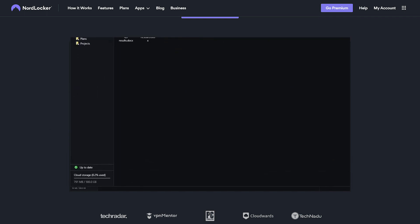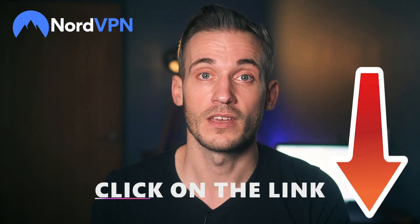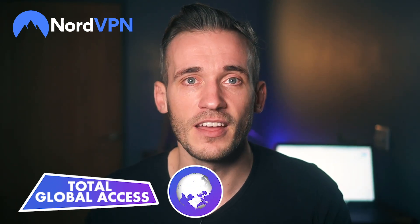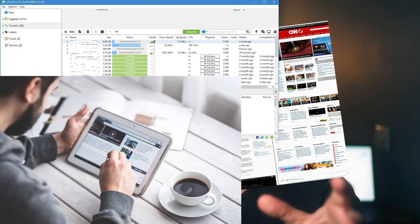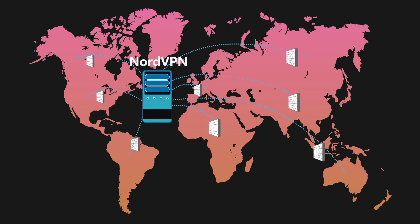If you're enjoying it and need more space, you can increase your data for a few extra dollars a month. When I say total global access, I mean total global access: websites, torrenting, news, streaming services, social media, VoIP, gaming — it's all available on a global scale with NordVPN.